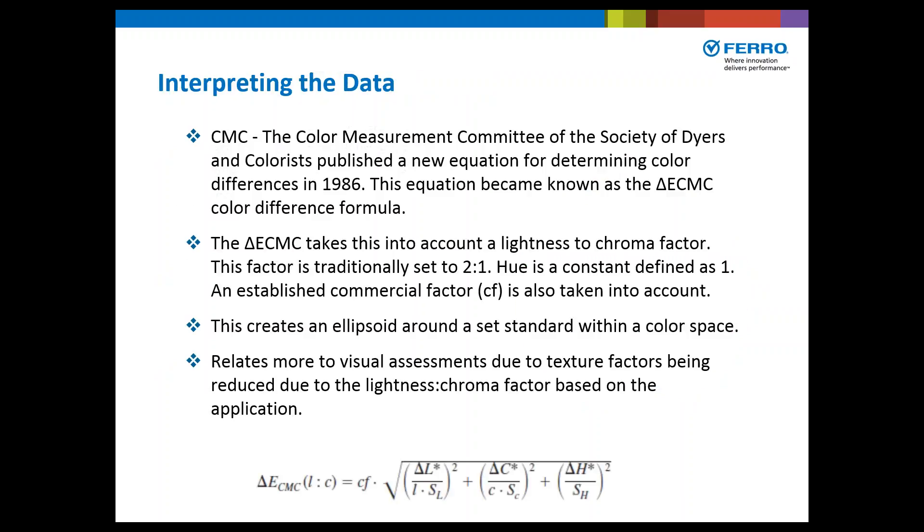In 1986, an additional formulation was developed by the Color Measurement Committee of the Society of Dyers and Colorists to help determine a more consistent representation of color difference. The delta E CMC takes into account a lightness-to-chroma factor, traditionally set 2 to 1; Q is a constant defined as 1; and an established commercial factor, or CF, is also taken into account. This creates an ellipsoid around a set standard within a color space, relating more to visual assessment. Modern spectrophotometers and colorimeters calculate this formula automatically.